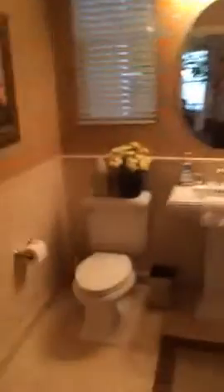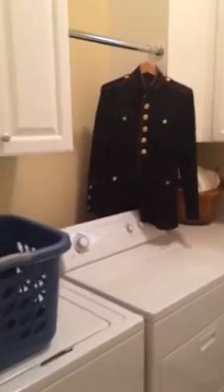So this is downstairs — quarter bath, laundry room, sitting area, and this is the master bedroom.